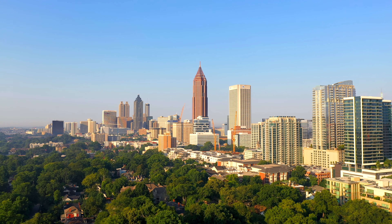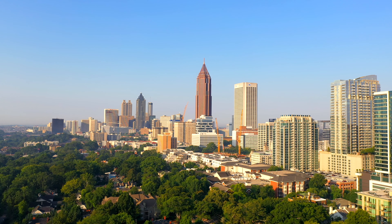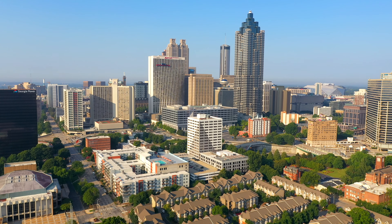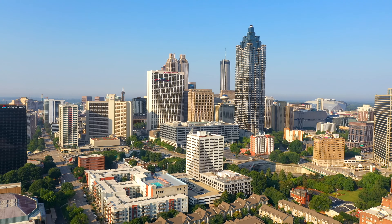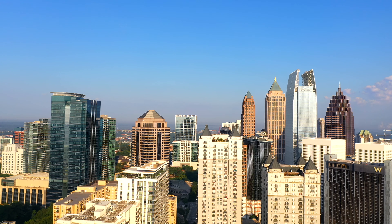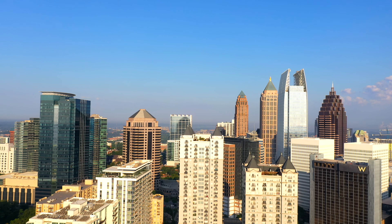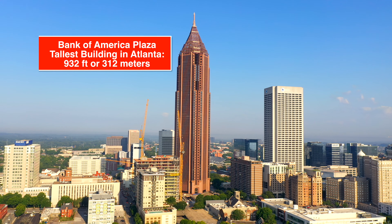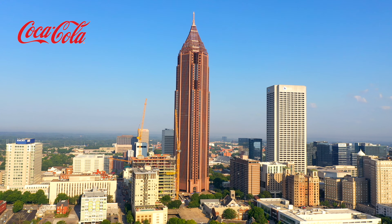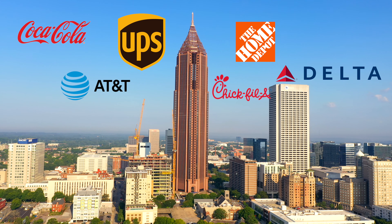Our next stop is Midtown, one of Atlanta's three financial districts — a good time to talk about the economy. According to Forbes, the Atlanta metro has a gross metro product of $379 billion, making it the 10th largest in the country and in the top 20 cities in the world. Atlanta is also headquarters to many global corporations including Coca-Cola, Home Depot, AT&T, Chick-fil-A, UPS, and Delta Airlines.